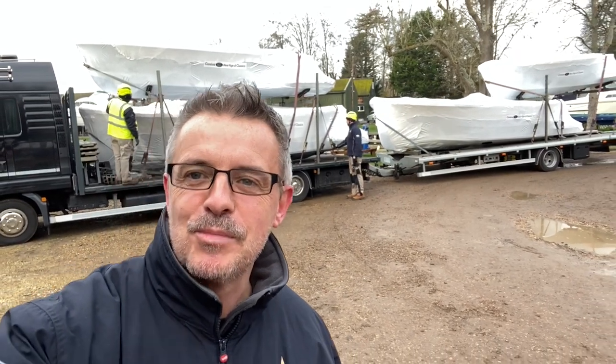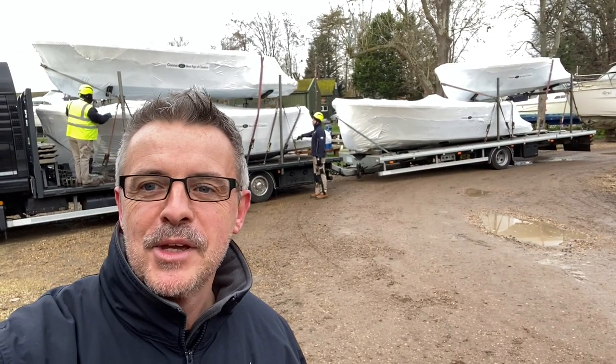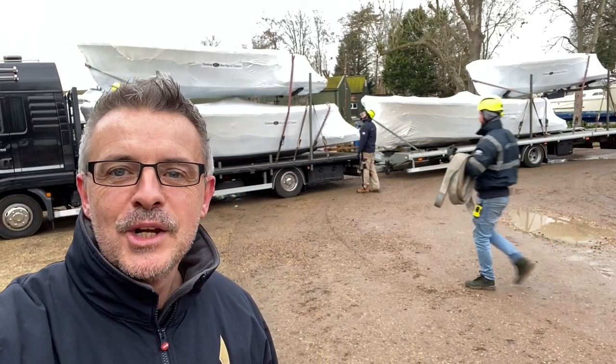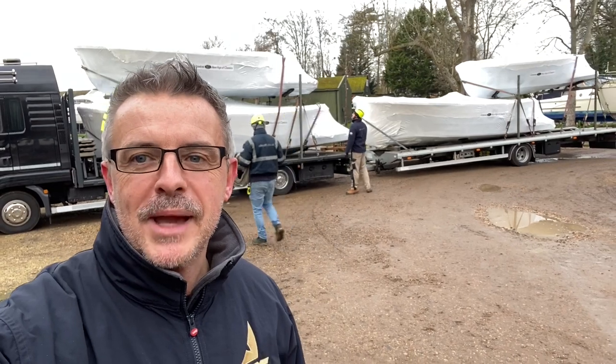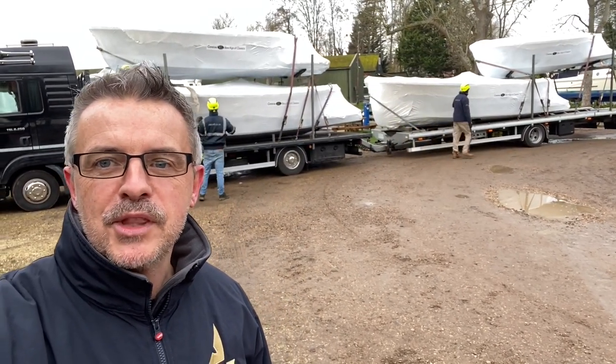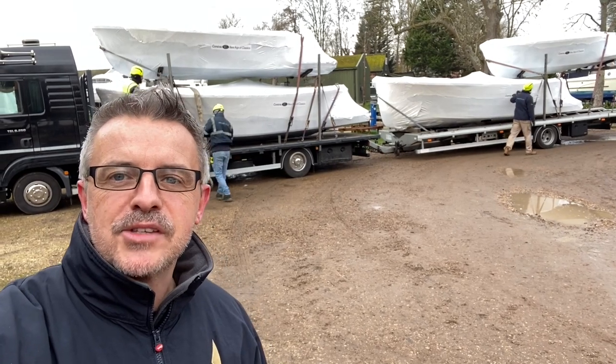Good morning, hi. Today we wanted to bring you something a little bit different rather than just boat walk-arounds and that kind of thing. We're very proud at Val Wyatt that we are the main dealer for Corsiva Boats, and although you might think we're all doing nothing in the winter, this is the kind of thing that's going on.